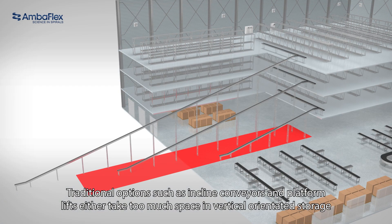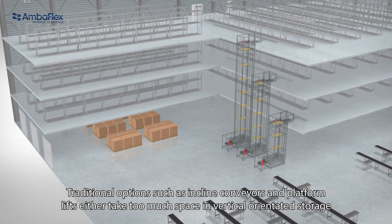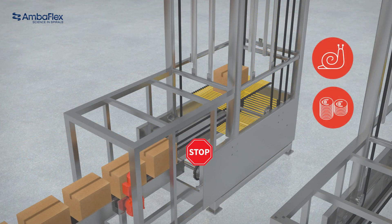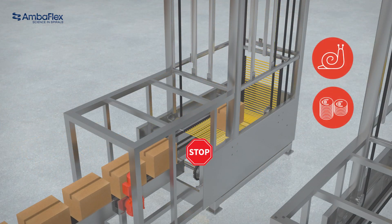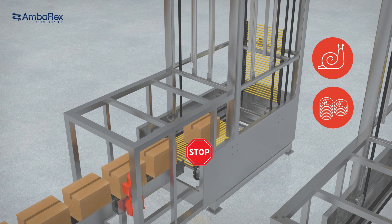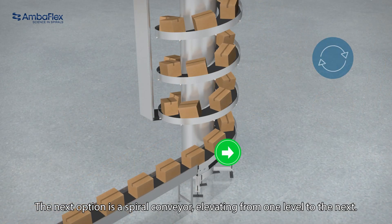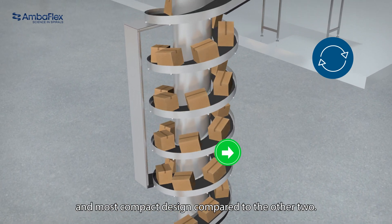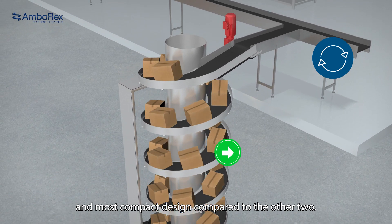Traditional options, such as inclined conveyors and platform lifts, either take too much space in vertically oriented storage or can't handle the required speeds. The next option is a spiral conveyor, elevating from one level to the next. This solution has the highest throughput, continuous flow and most compact design compared to the other two.